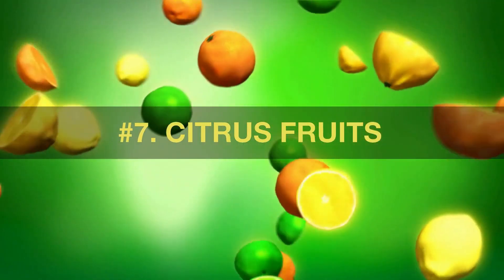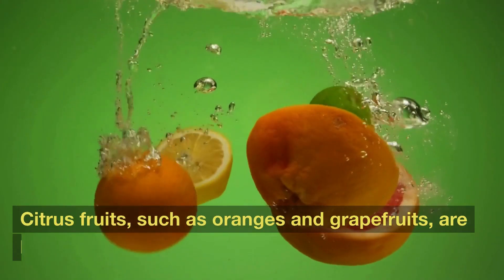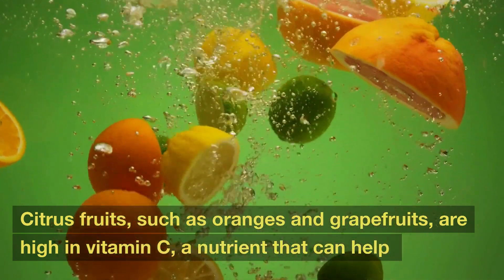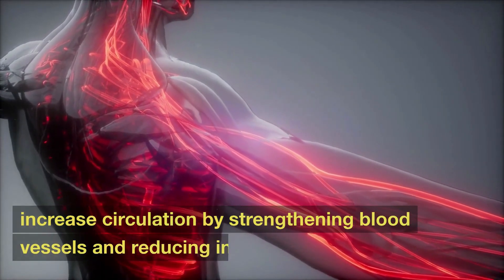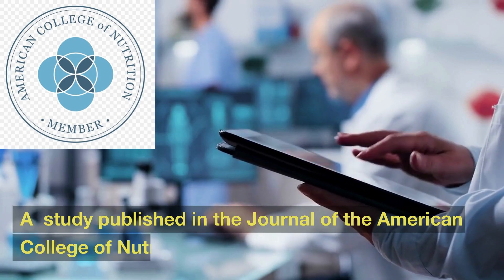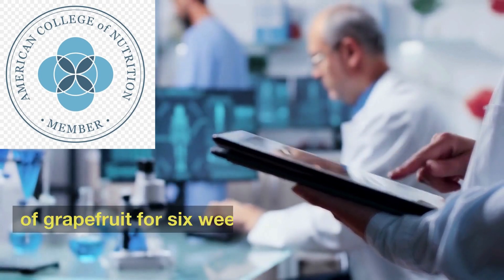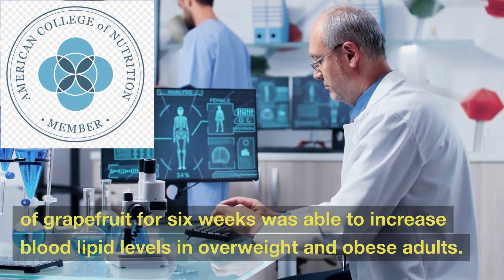Number 7: Citrus Fruits. Citrus fruits, such as oranges and grapefruits, are high in vitamin C, a nutrient that can help increase circulation by strengthening blood vessels and reducing inflammation. A study published in the Journal of the American College of Nutrition found that daily consumption of grapefruit for six weeks was able to increase blood lipid levels in overweight and obese adults.